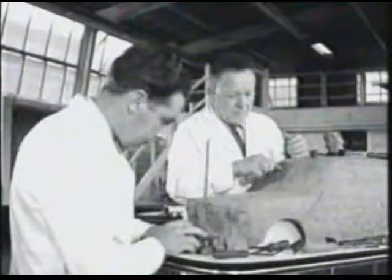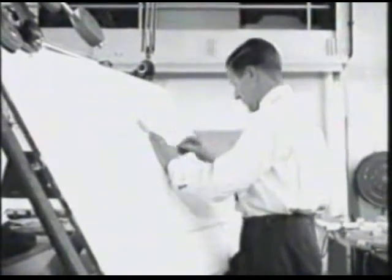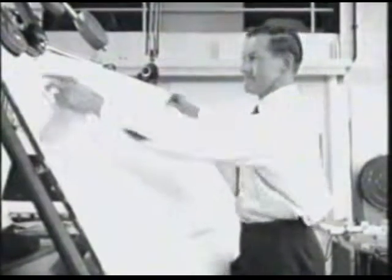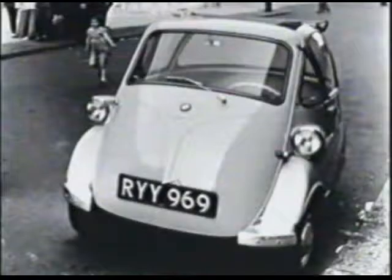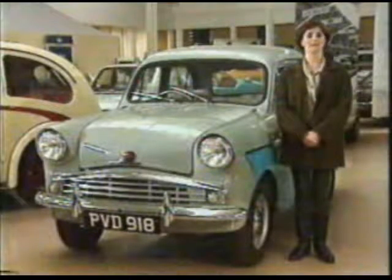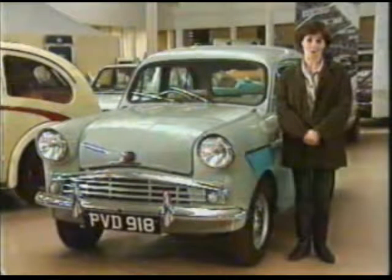In the late 1950s, BMC, the British Motor Corporation, wanted to build a car that was different from other cars. They wanted it to be small, cheap and economical, like the bubble car. But the bubble car could only take two passengers. BMC wanted a family car, big enough to carry four passengers. Nowadays, that doesn't sound like a difficult problem.